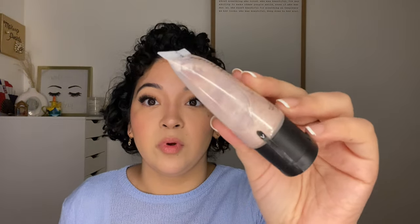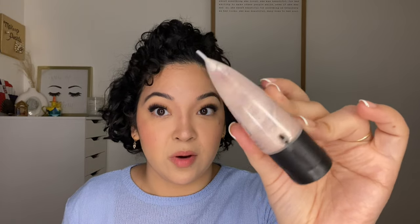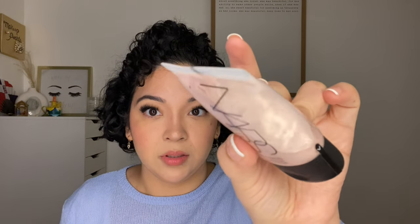NARS Illuminator in Copacabana going for $7.99. I had to declutter this particular illuminator — it was sealed and I totally forgot about it. It was in the bottom of my drawer and it went bad — you can see a colony has started to form. It's time to let it go. I really love this foundation but it's just time.